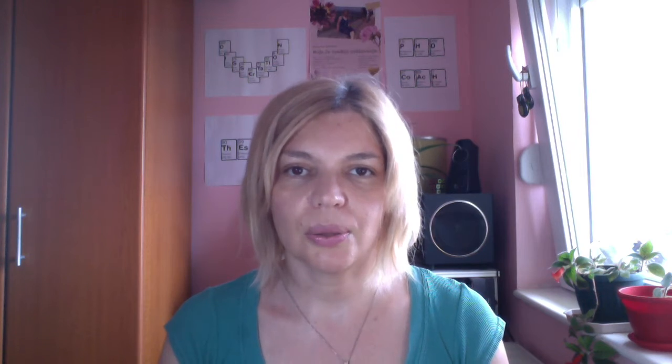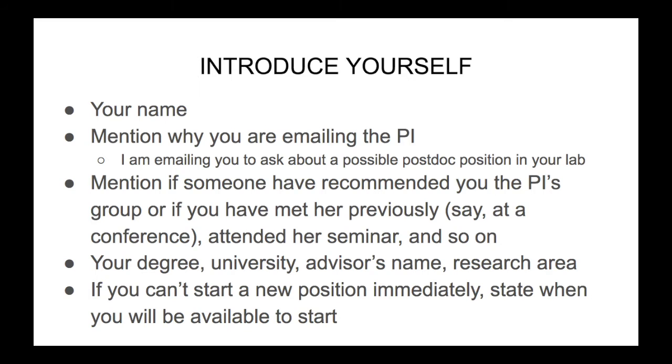Then start writing your email. You usually start with a salutation such as "Dear Professor Smith" or "Dear Dr. Smith." You should write the professor's last name in the salutation so that your email will not look generic. In the first paragraph of your email, you should introduce yourself — write your name and mention why you are emailing the PI. It should be something like: "I am emailing you to ask about a possible postdoc position in your lab." It's good that the PI knows from the very beginning why you are emailing her. You can also mention if someone recommended you the PI's group, if you have met her previously at a conference, or if you are attending her seminar.